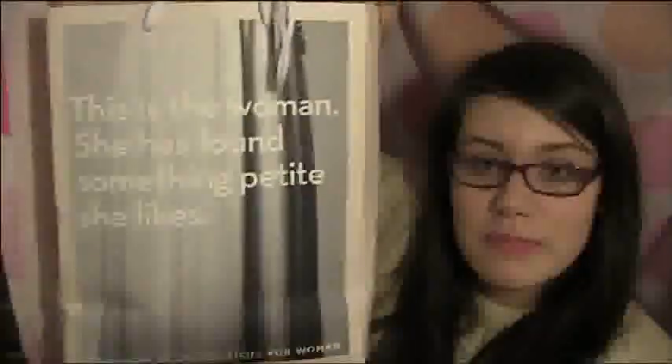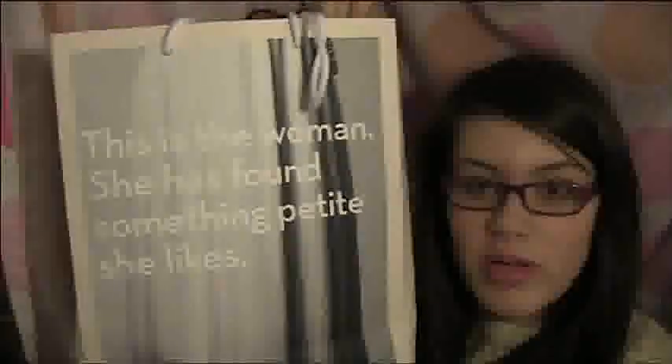Where's this from? It says 'this is the woman, she goes from here to there' — and this side says 'this is the woman, she has found something petite she likes,' which isn't true because I'm not petite. That's from French Connection, so I've got something from French Connection.